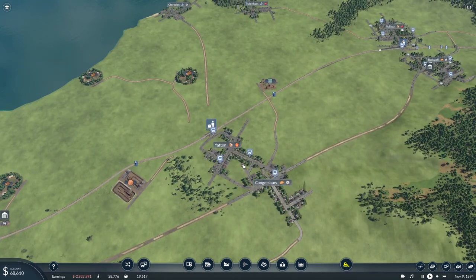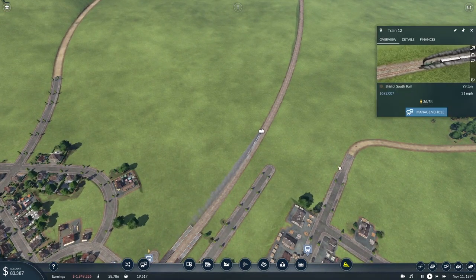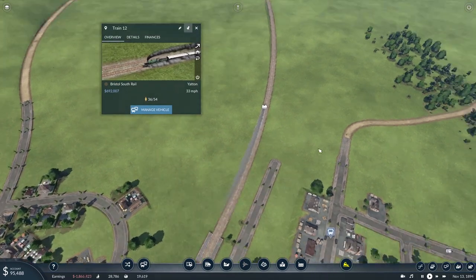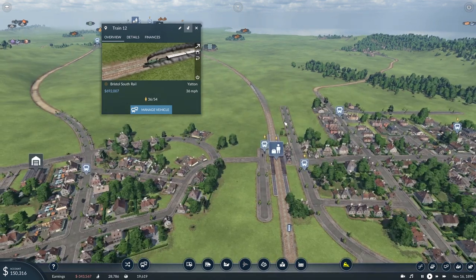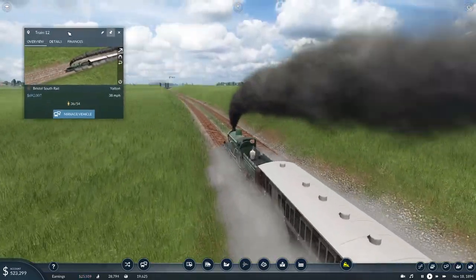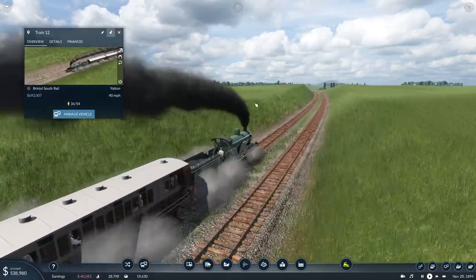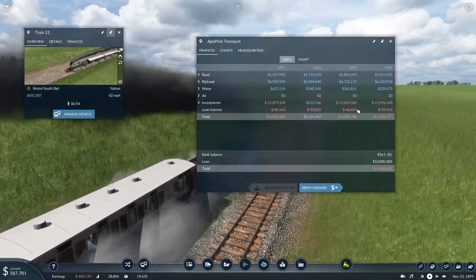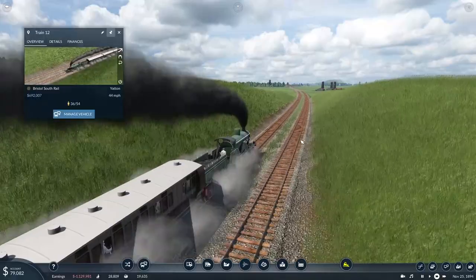So what we'll do — we'll wrap this episode up here, I think. As our train heads out to Yatton with probably nobody on board who actually wants to go down there, because when it left its first station these two new stations were nowhere on the map. How fast are you going? 40. Come on buddy, you can go faster than that. And I'll start to gradually pay down the loan.